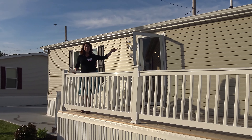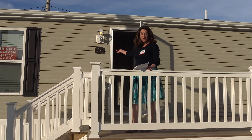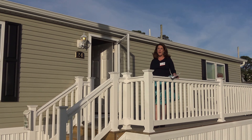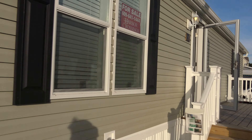Hi, welcome to Harbor Crossings. We're at this beautiful two-bedroom, two-bath home here at 24 Owen Avenue. It's only $96,000. It's got a beautiful two-car patio area, driveway area.